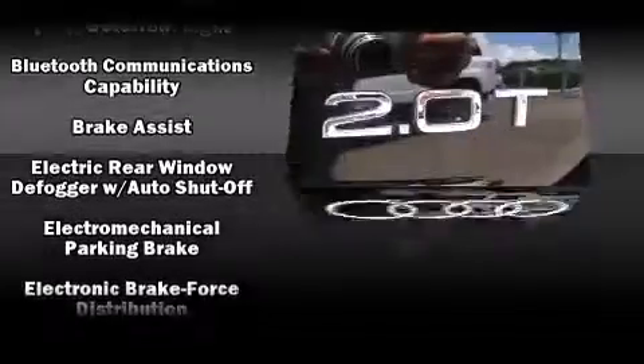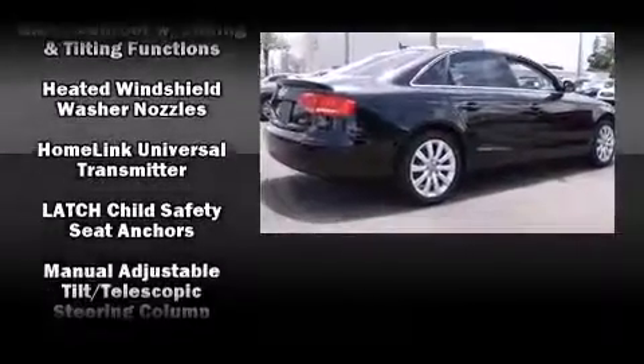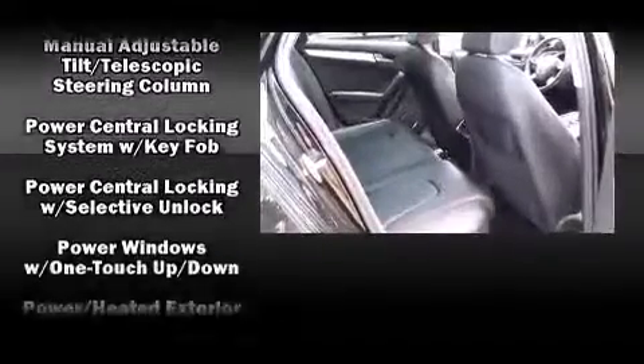Audi ensures the safety and security of its passengers with equipment such as dual front impact airbags, front and side impact airbags, and four-wheel disc brakes with ABS.